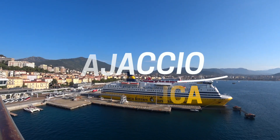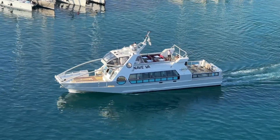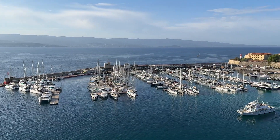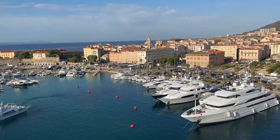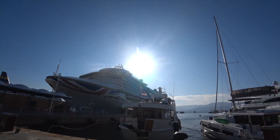Not a bad view to wake up to. I arrived in Corsica aboard the P&O Azura. The historic centre of Ajaccio is tiny and looks a picture in the early morning sunshine.